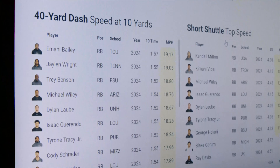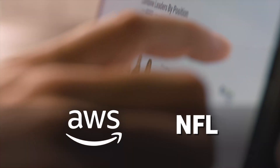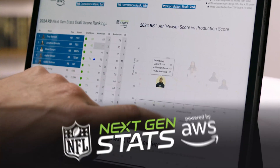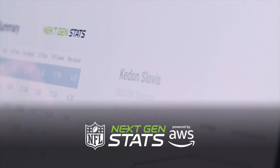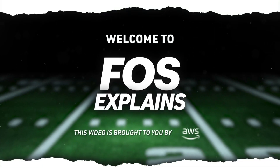That's exactly what this thing is — Combine IQ. Today we're breaking down where it came from, why it's a big deal for teams, plus how AWS and the NFL making it free for fans and media could transform football forever. Welcome to FOS Explains. This video is brought to you by AWS.